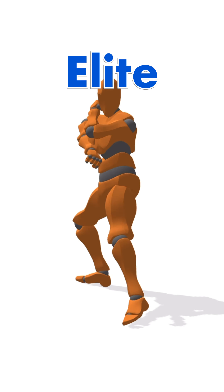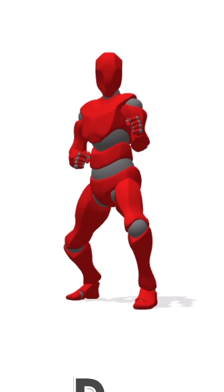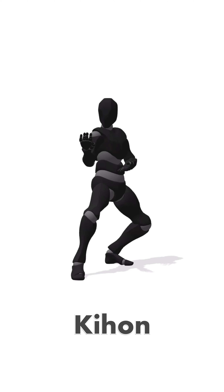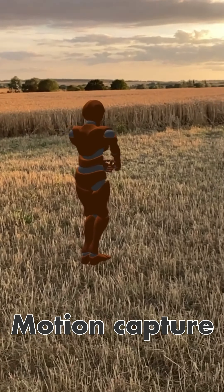Welcome to your front row seat to an elite karate practitioner, taking you step-by-step from white belt to black belt in kata, kion and kumite, using motion capture and AR.